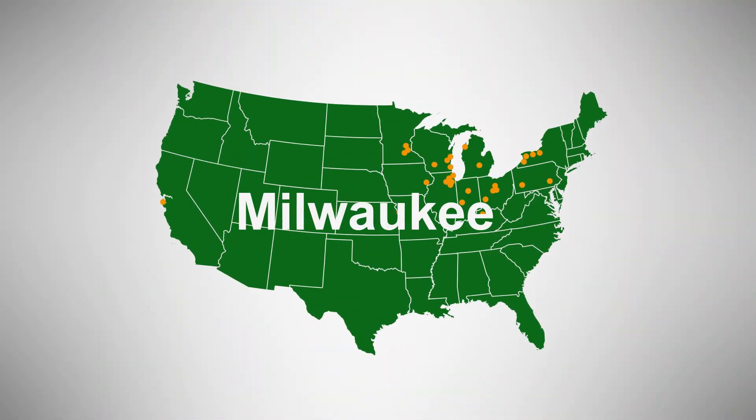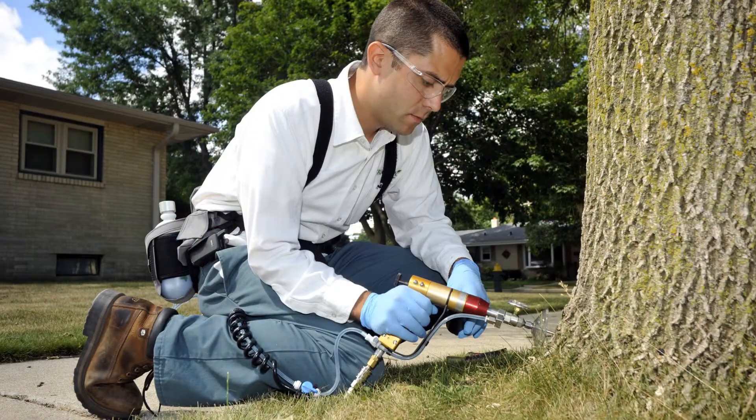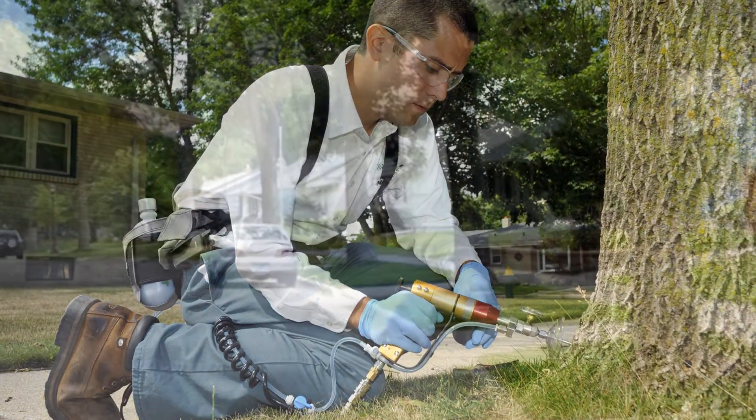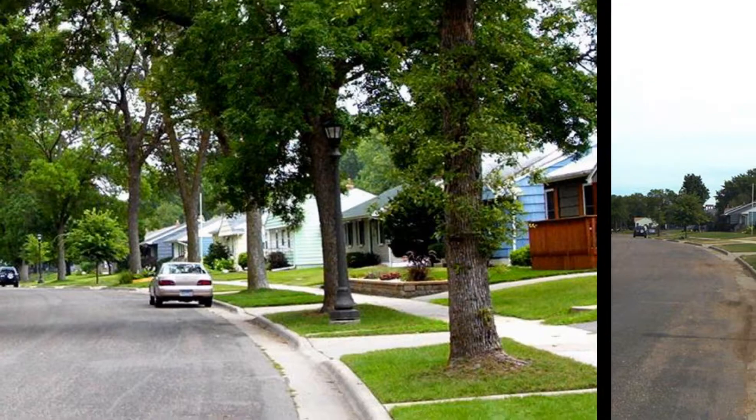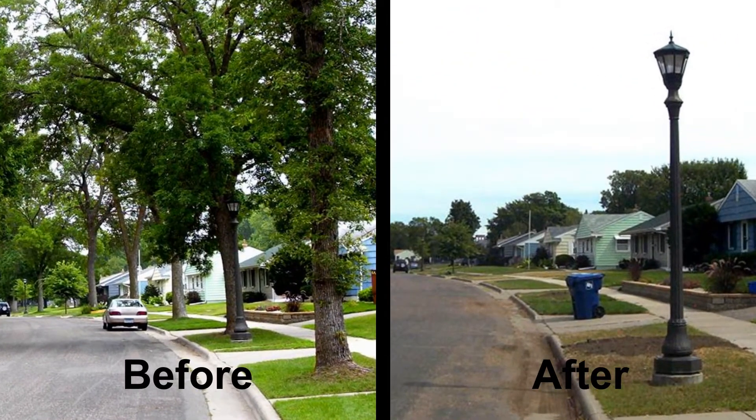Hundreds of cities, including Milwaukee, Chicago, and Rochester, New York, successfully treat thousands of trees every year. Because this is such a devastating pest, the alternative is the loss of every ash tree at an enormous cost, financially and aesthetically.